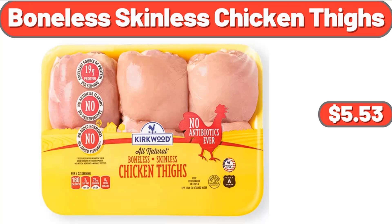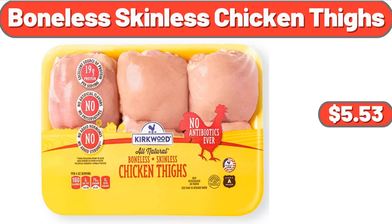3 Piece Non-Stick Baking Set, $21.45. Boneless Skinless Chicken Thighs 1.85 Pounds, $5.53. Snacking Tomatoes on the Vine 12 Ounces, $4.29.